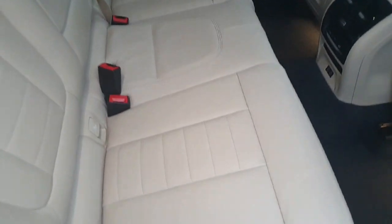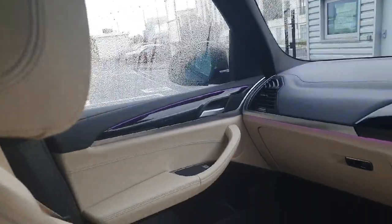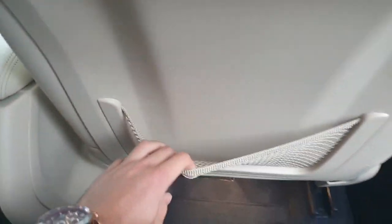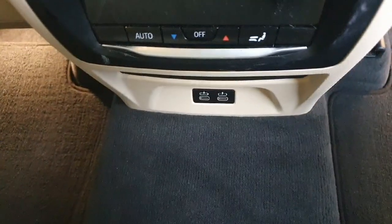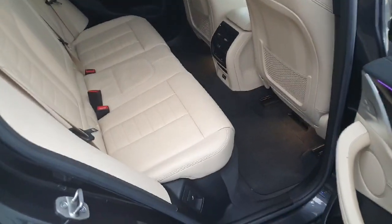Jumping into the back of the car now. As you can see, the seats are finished in a nice cream and are also leather. The car has ambient lighting which can be changed — the color can be changed from the infotainment system. There's storage space in front of the seats, climate control for the back passengers, two USB-C ports, and of course it is very spacious.